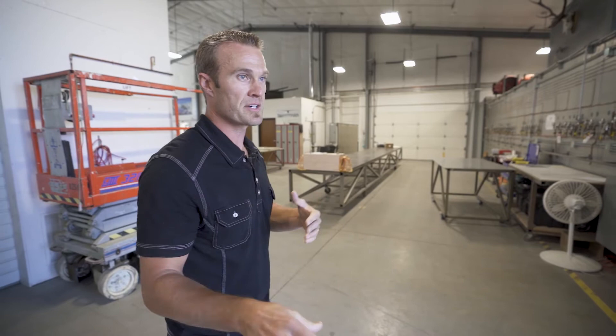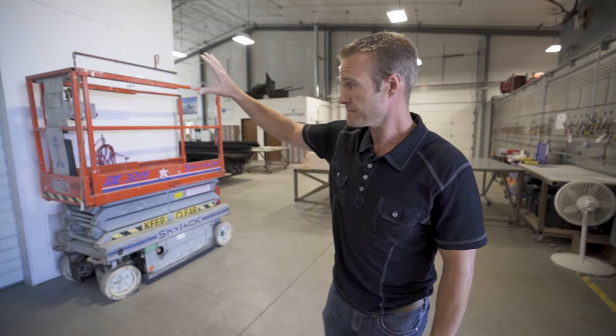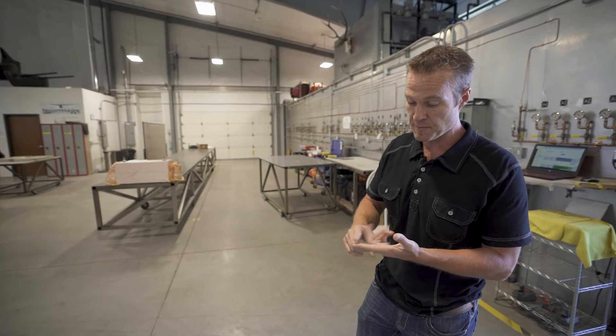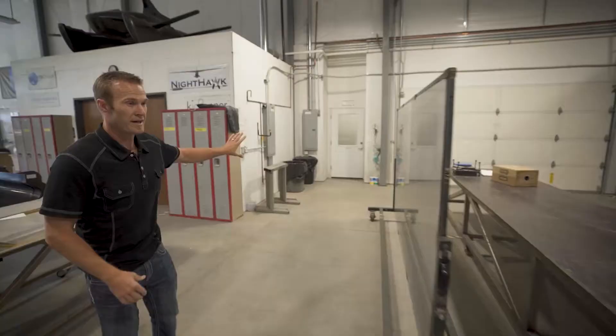This is where parts come out of the oven and get separated from the molds. The molds go back into the layup room, and the parts go onto the shelf here where they get inspected. Then they go through our trim room to be trimmed and inspected again on the other side, before going to the customer or to our assembly area, depending on what the customer needs.